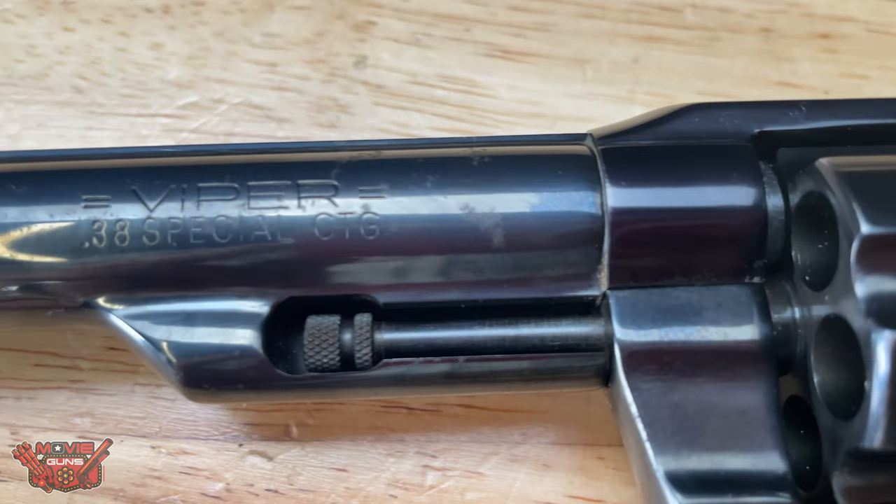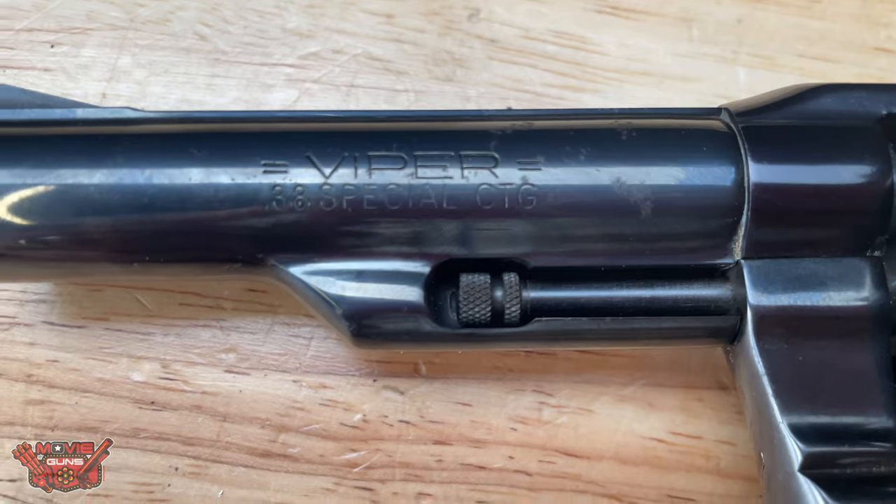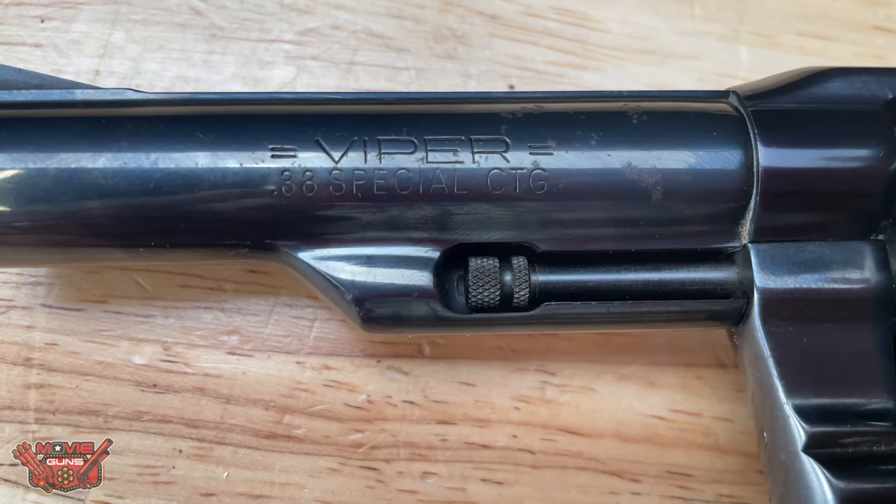Now this Colt Viper has a smooth single action trigger as well as a double action trigger.